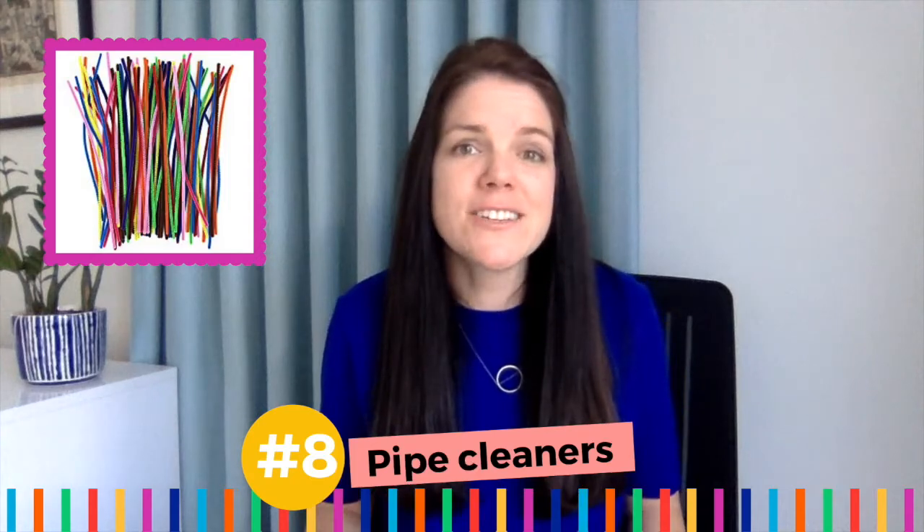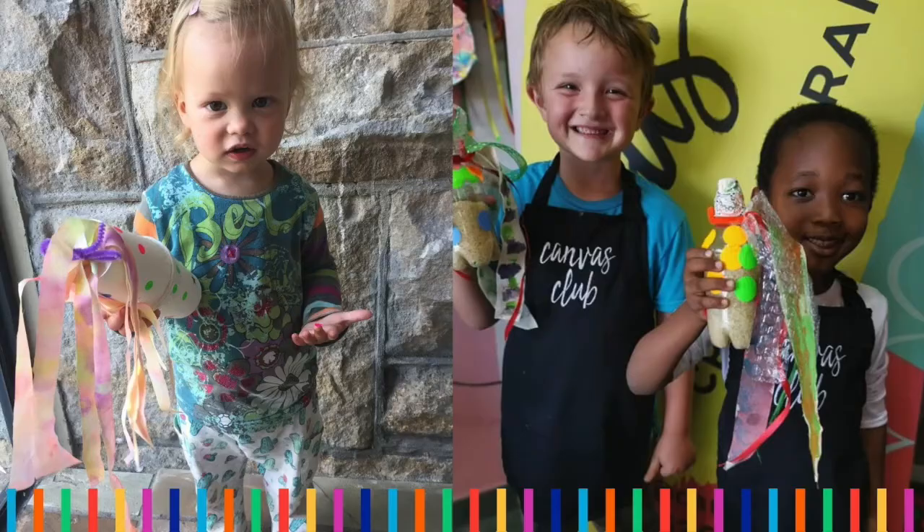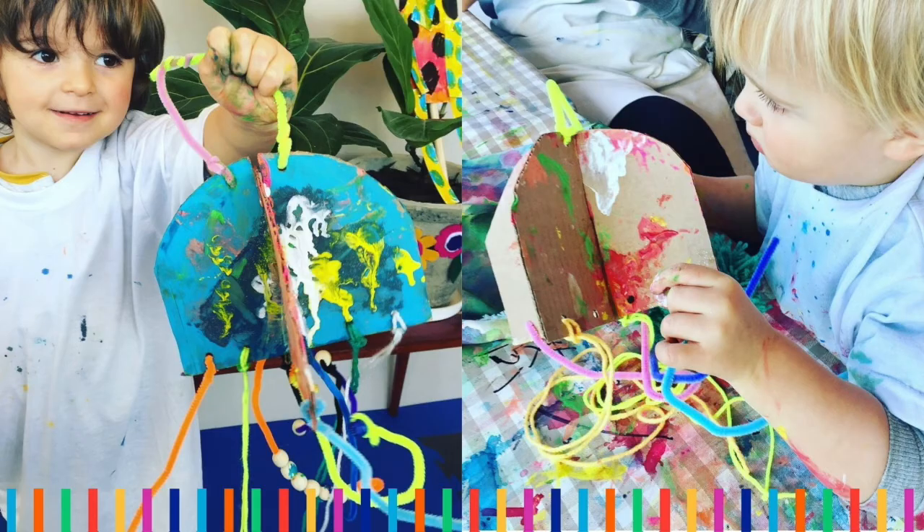Number eight: pipe cleaners. Pipe cleaners are a great asset in a crafting club studio for several reasons. One, they come in really bright colors and they look fabulous in a glass jar. Two, little fingers love feeling the unique textures and bending them — hello, fine motor skills! Three, they are practical as they can tie things together. Four, they work perfectly to create tentacles of all kinds.